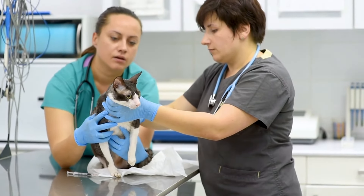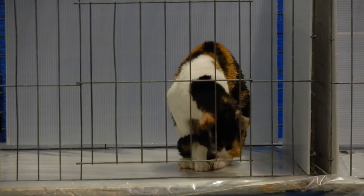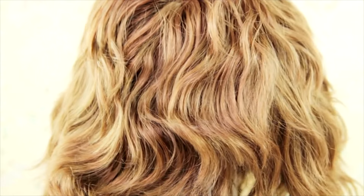Next, at number 17 is the Cornish Rex. This cat has curly fur and is super playful. It's like having a cat with a built-in wig.